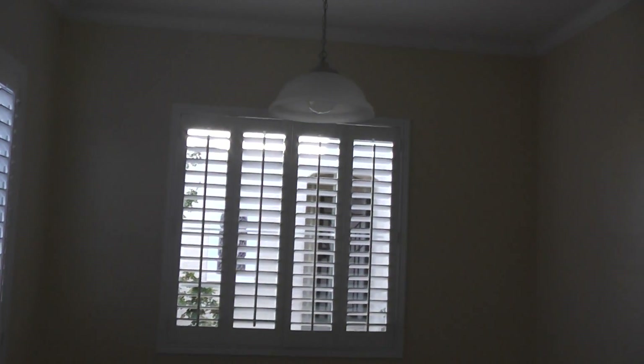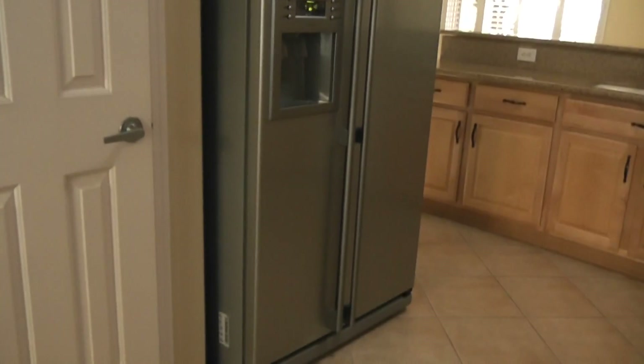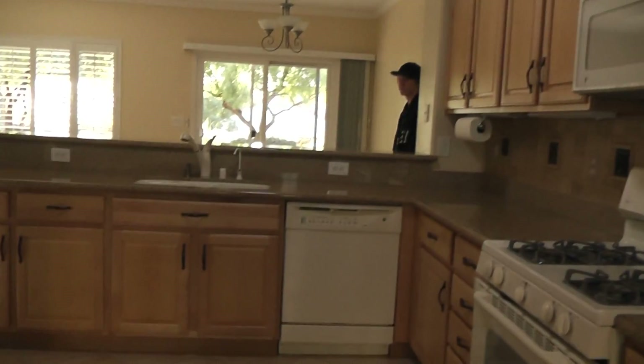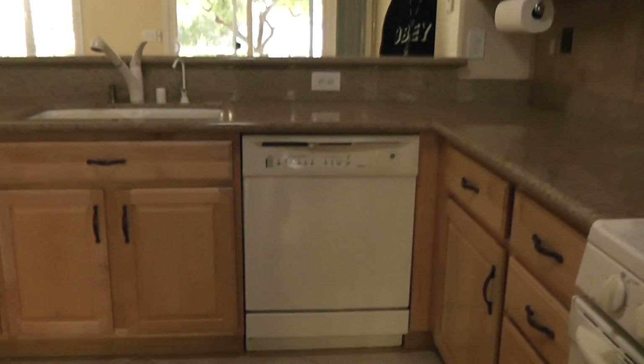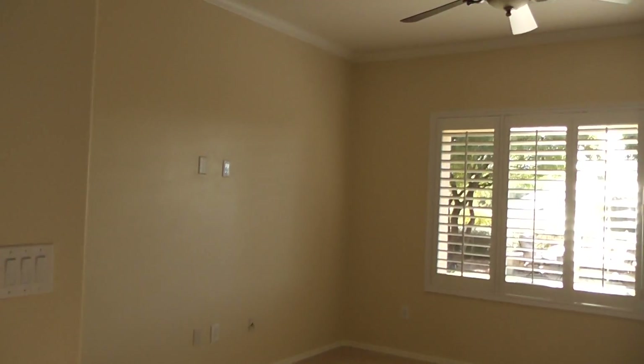Sort of the breakfast nook and dining room with a pantry. It's like a Samsung — the older dishwasher is a GE, it's okay. Going to the living room.